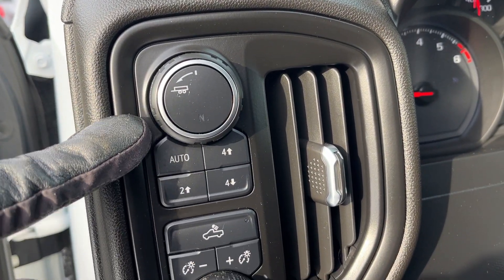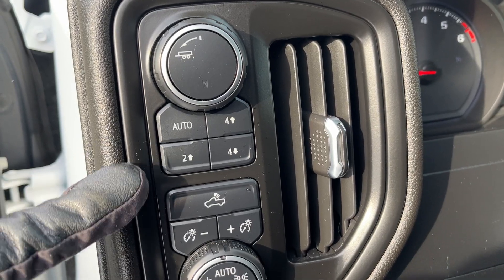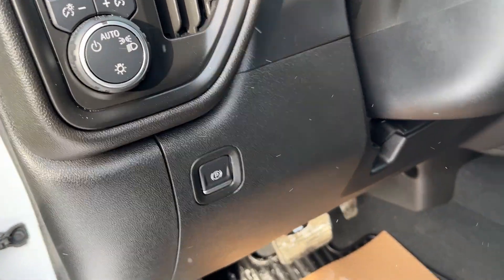Just inside to the left of the steering wheel we have our trailer controls as well as the four wheel drive settings. Then we have our lighting controls and electronic parking brake.